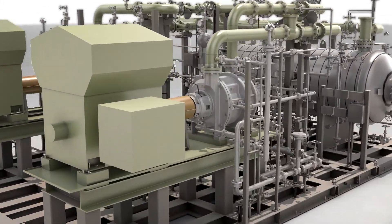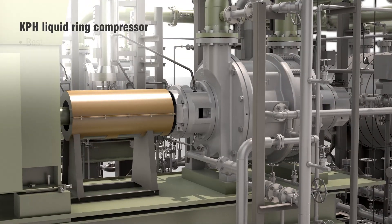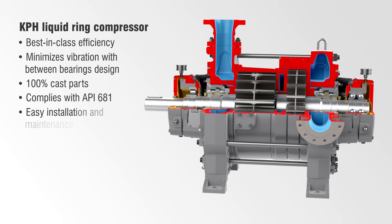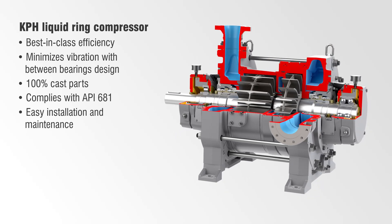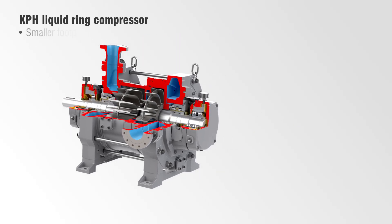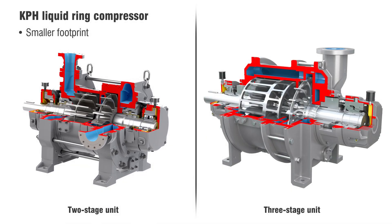A key component is the FlowServe C-He KPH liquid ring compressor, which can handle condensable gases that might adversely affect other technologies without process contamination. The compressor offers the smallest footprint available for flare gas recovery, with low power and water consumption.